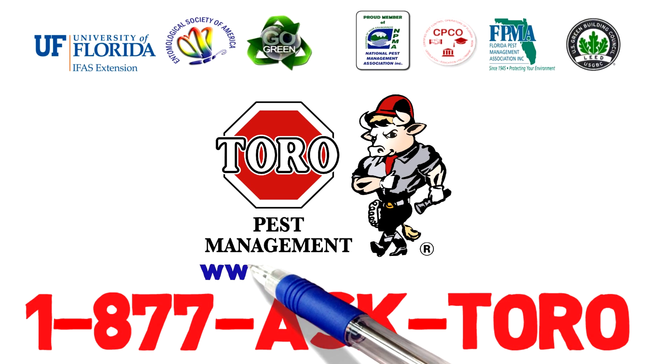Need more information? Call now. Our friendly service representative will be happy to assist you. 1-877-ASK-TORO. Or visit us online at toropest.com. Protect your property with Toro — your local experts since 1969. Toro Pest Management: a company you know and trust.